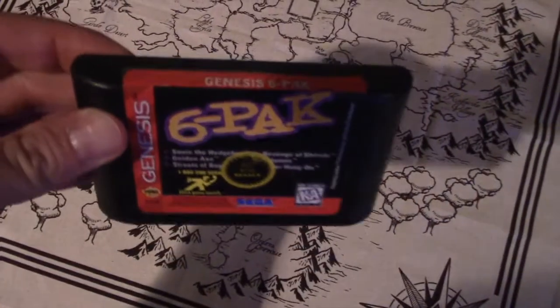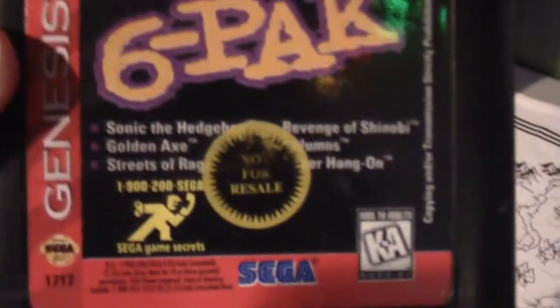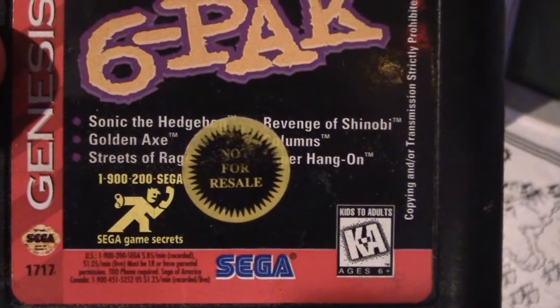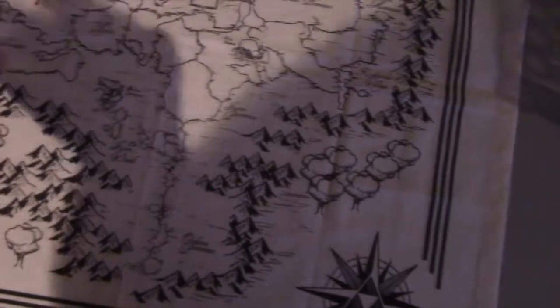Found a copy of the Genesis Six-Pack. Let's see if I remember what games are on there: Sonic the Hedgehog, Golden Axe, Streets of Rage, Super Hang-On, Columns, and Revenge of Shinobi. It's a pretty epic cart, actually.